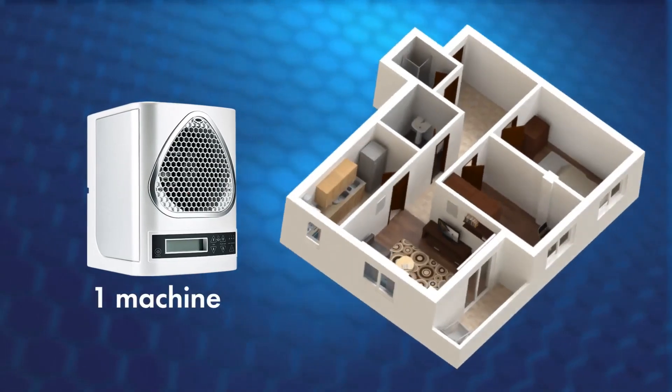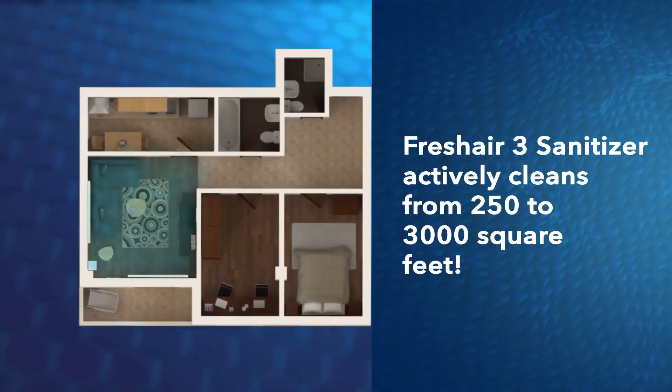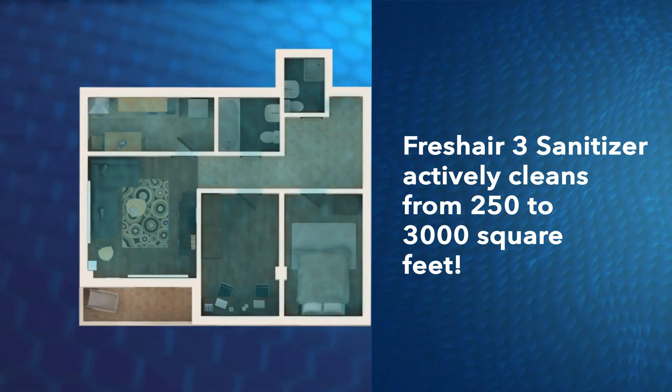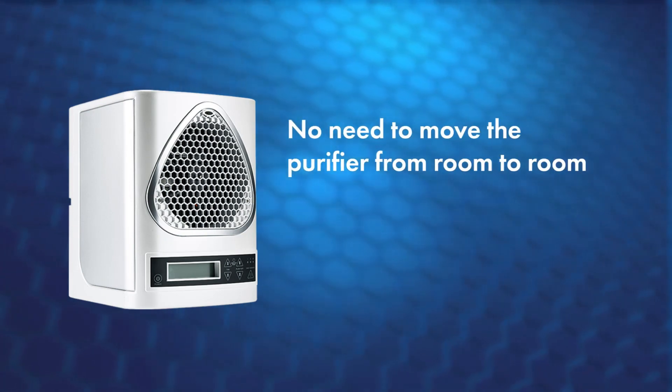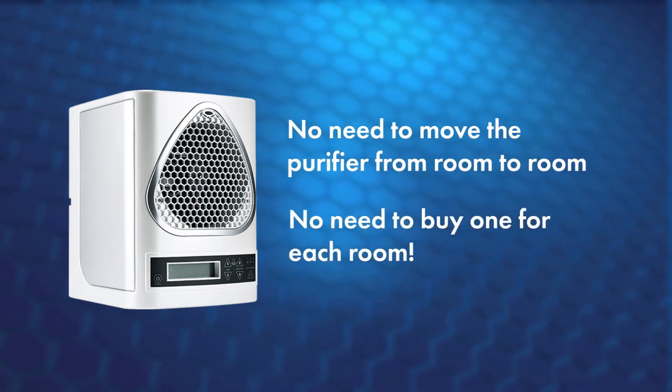Just one machine creates enough air scrubbing molecules to actively clean homes and businesses from 250 to 3,000 square feet, so there's no need to move the air purifier from room to room or even buy one for each room.